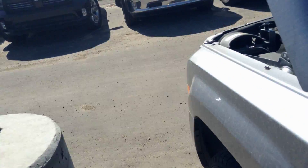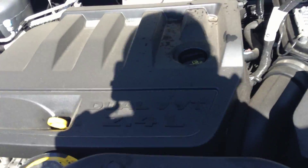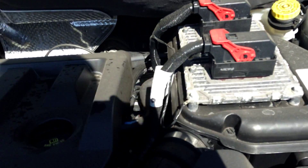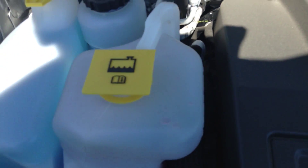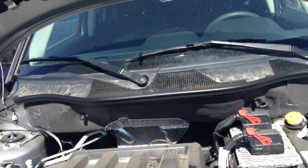We'll hop up and look inside the engine. You have your 2.4 liter dual VVT engine. Your battery is right there on the right, and on the left you can see your fluids, your windshield washer fluid, all that kind of stuff. Very nice, very clean.